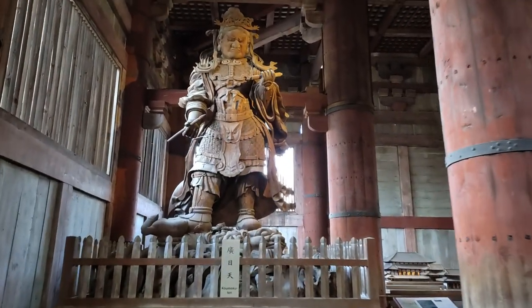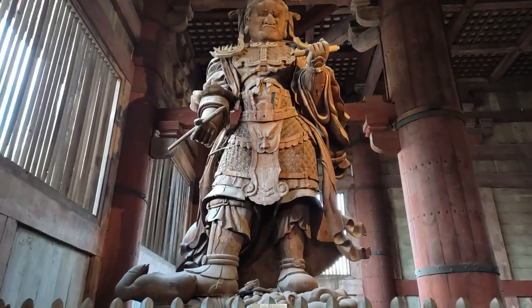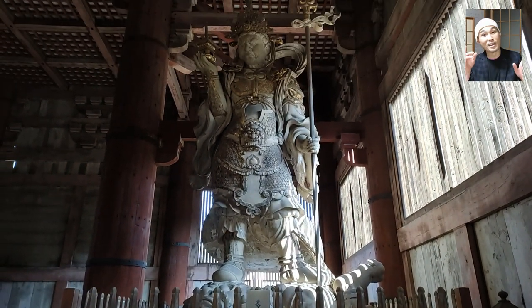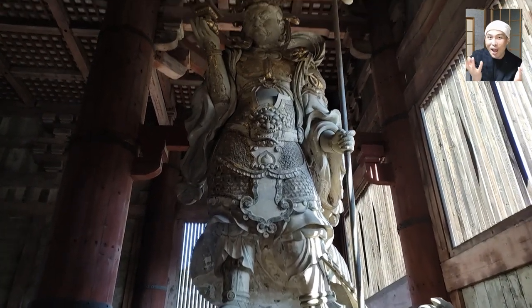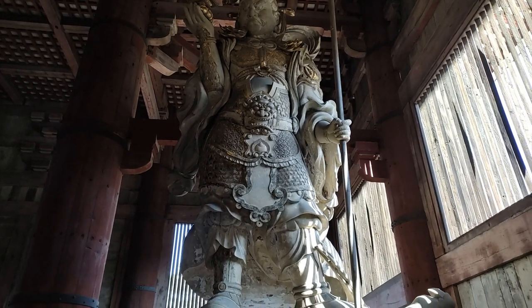What we're seeing right now is the statue of Komokuten, one of the four guardian gods in Buddhism. And this is another one called Tamonten. Tamonten is the Japanese name of the god of wealth in Hindu mythology called Vaisravana, also known in Japanese as Bishamonten.